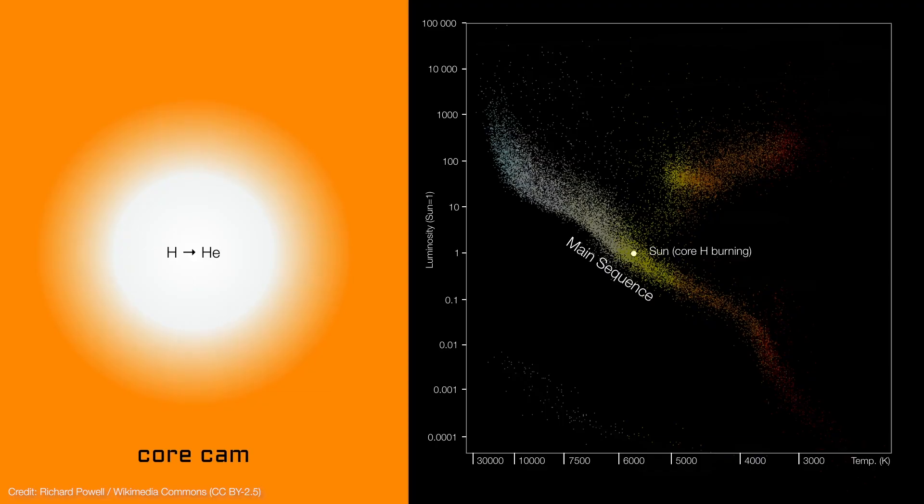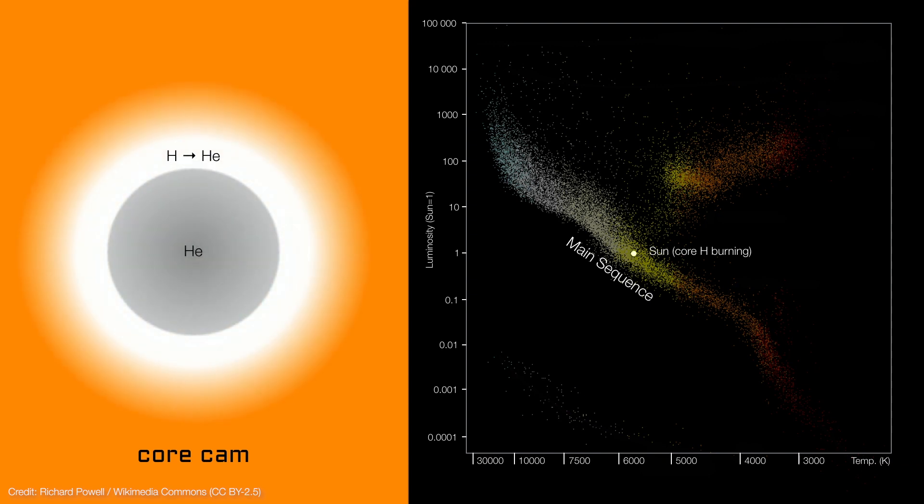Helium is four times heavier than hydrogen. As it builds up, it squeezes the core harder, causing the pressures and temperatures to rise. As helium ash builds up in the core, hydrogen fusion slowly migrates outward, eventually forming a shell of burning hydrogen surrounding an inert helium core. The sun is about halfway through this transition today.